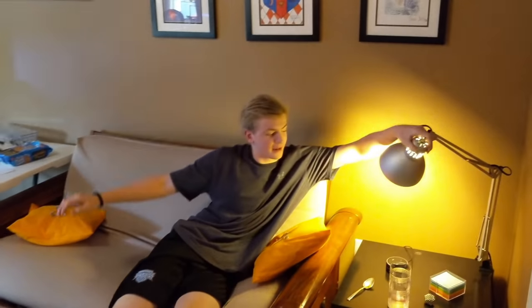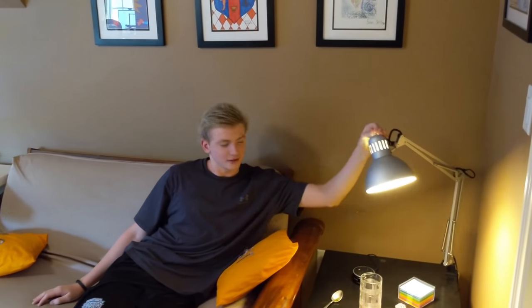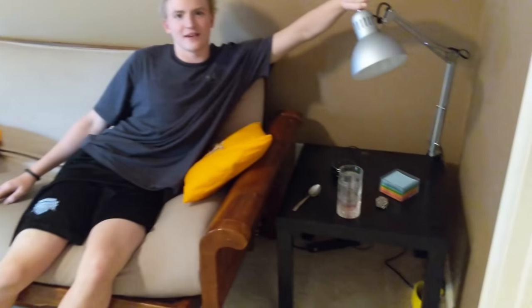Got a little light over here like Pixar. Got an Alexa, because I think you say 'computer' to activate it. Except it doesn't work, so don't look at it.